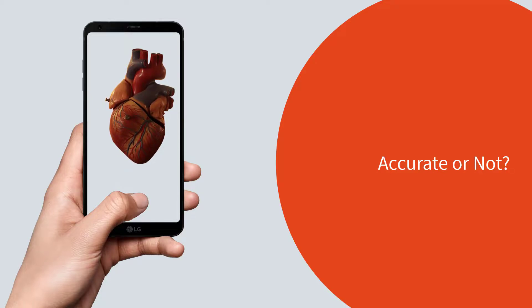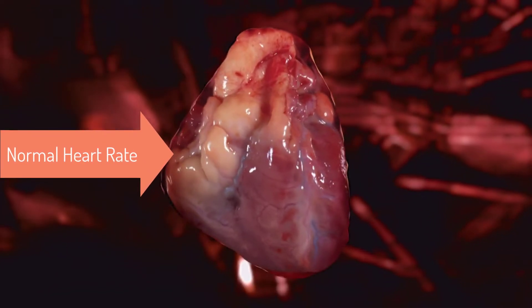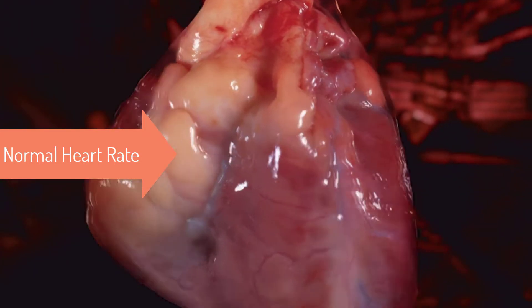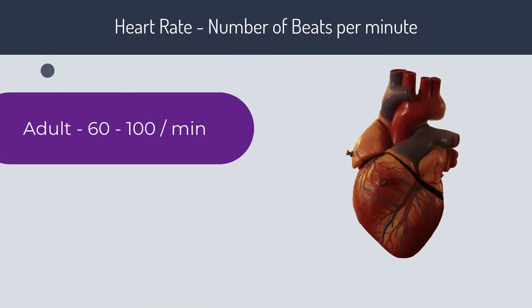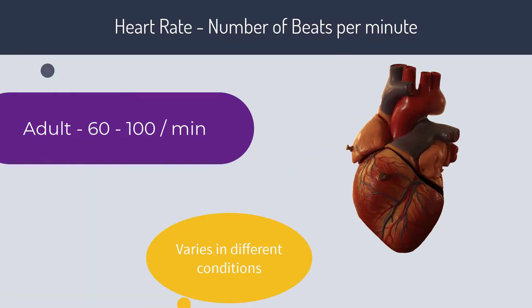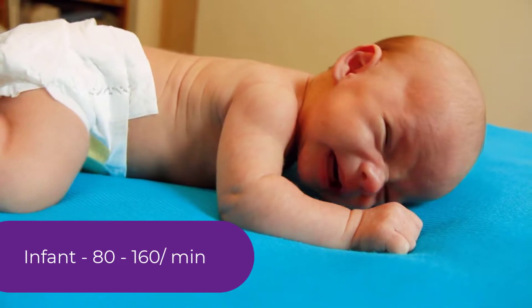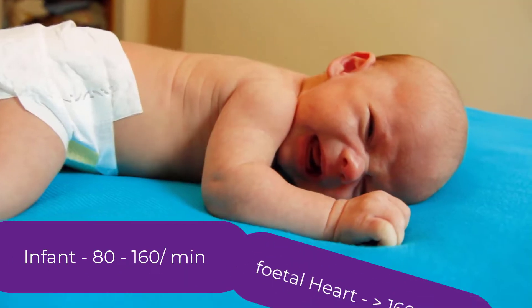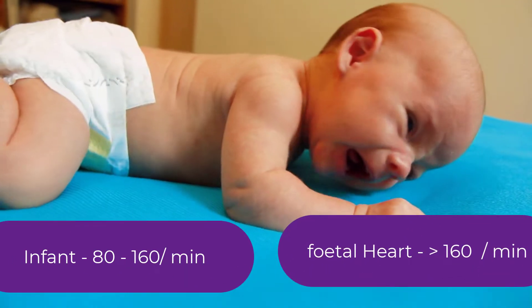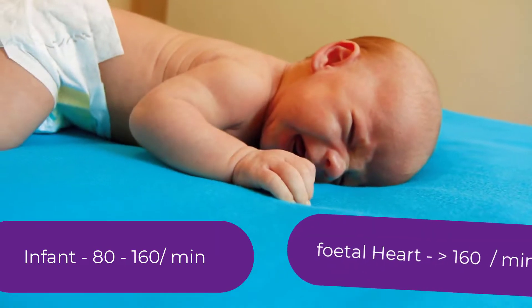We're going to talk about this in the coming minutes, so stay with us. First of all, let's know what a normal heart rate means. Your heart rate is how many times your heart beats in a minute. An adult heart normally beats 60 to 100 times a minute. The heart rate varies with different age groups — a newborn's heart can beat up to 160 times a minute, which is really rapid.